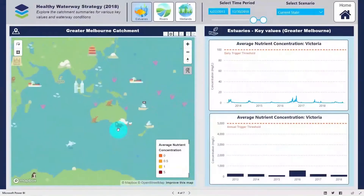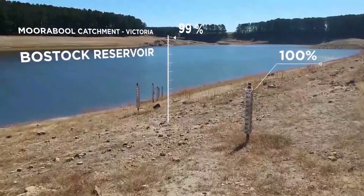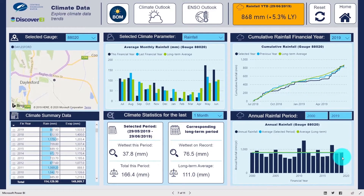In Australia, one of the biggest challenges that we currently face is managing the risk of drought and bushfires, and 2019 was our hottest and driest year on record.